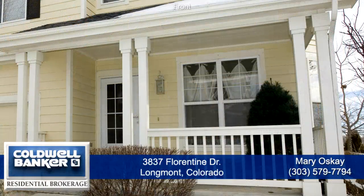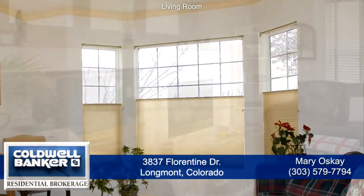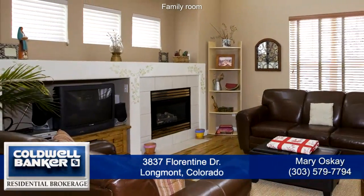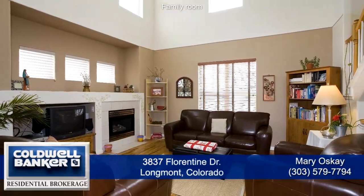The covered front porch leads to a wonderfully finished interior. The living room has a bay window and is bathed in light with windows on two sides. The family room has an entertainment center, a gas fireplace, and is open to the kitchen area making for easy entertaining.